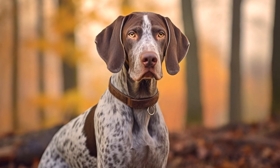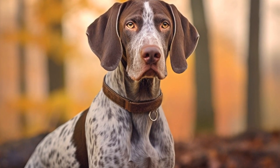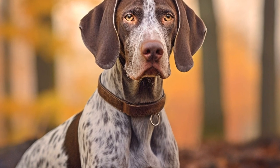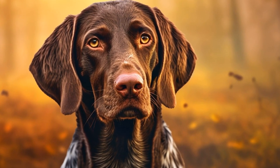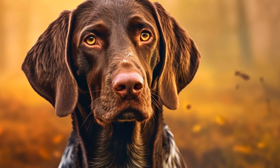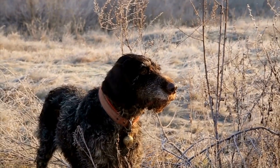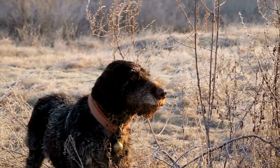If you prefer to train at home, you can set up a makeshift agility course in your backyard using DIY agility equipment or purchasing ready-made equipment online. Start with simple obstacles and gradually increase the difficulty level as your GSP progresses. Ensure you reward your dog with treats and praise for successful completion of the obstacles, as positive reinforcement is crucial for their motivation and confidence.